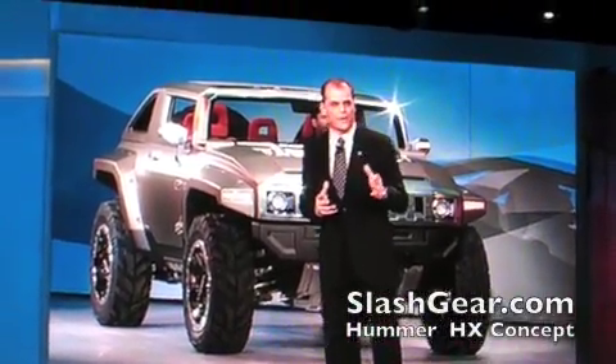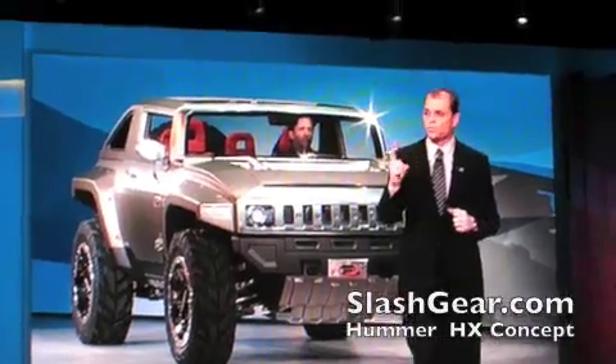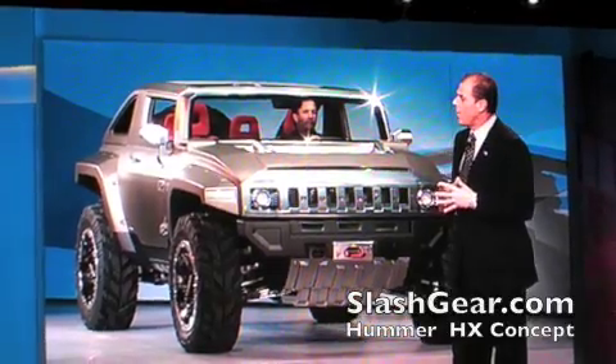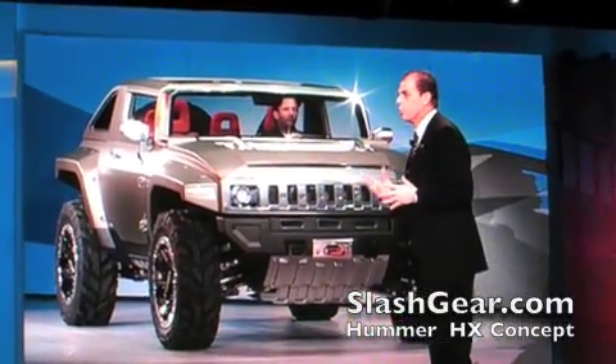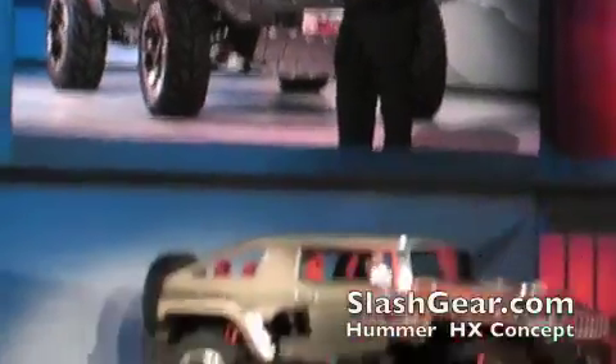Plus, it has the flexible, reconfigurable features that appeal to young active drivers who rely on just one vehicle to meet all their needs. The entire body is covered with a removable roof panel, a modular rear roof assembly, and removable fender flares and doors.